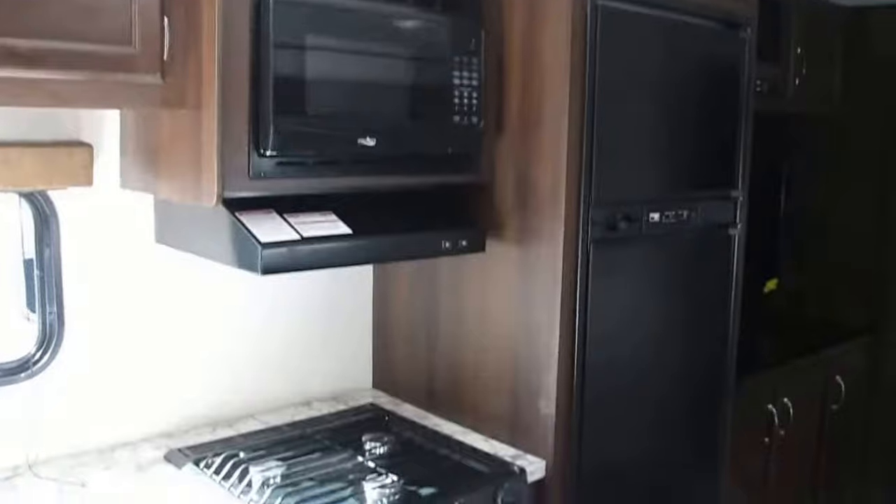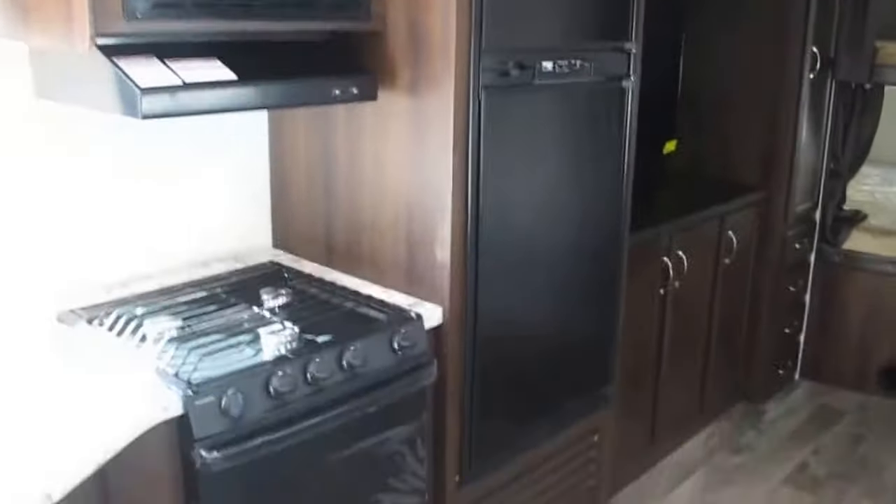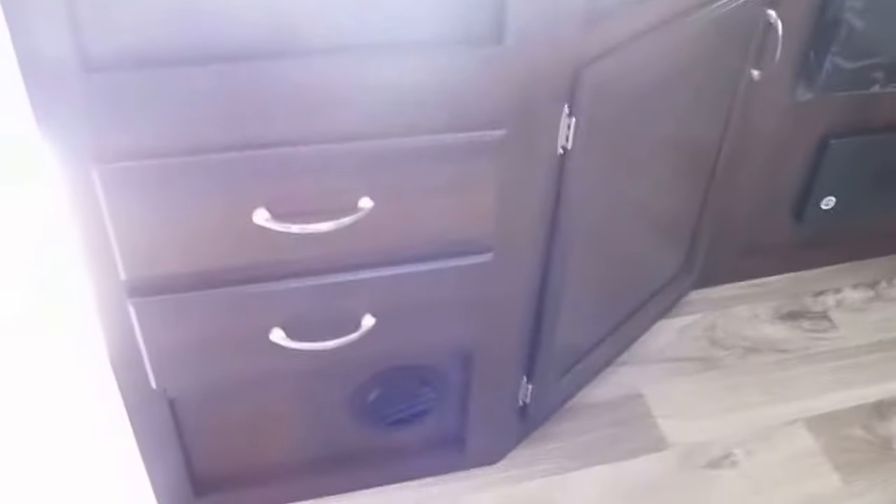Fully equipped kitchen with a microwave, three-burner cooktop, oven, Norcold adjustable refrigerator, and freezer. Absolutely loaded with storage.